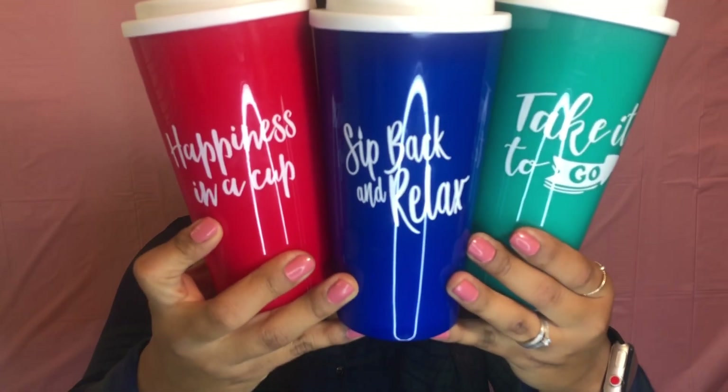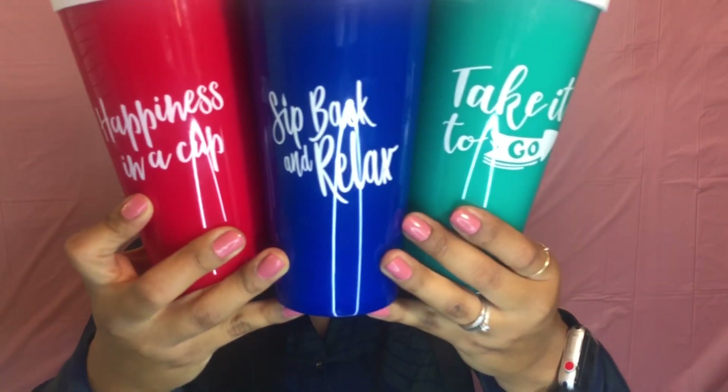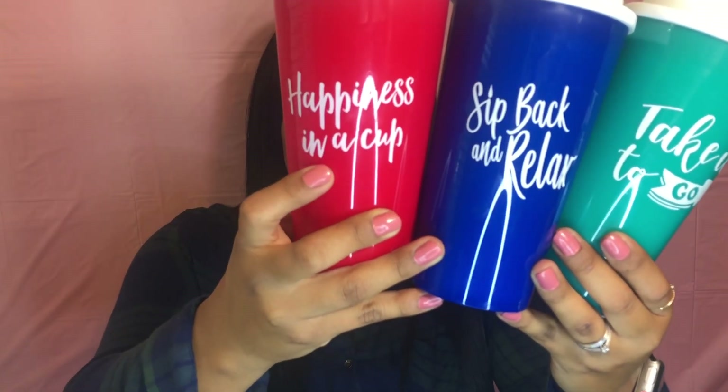So the first thing that I'm going to show you guys are these cups that I found. They are so cute. One says 'take it to go, sit back and relax,' and this one says 'happiness in a cup.' I was so excited to find these. As soon as I found them, I just had to snatch them.